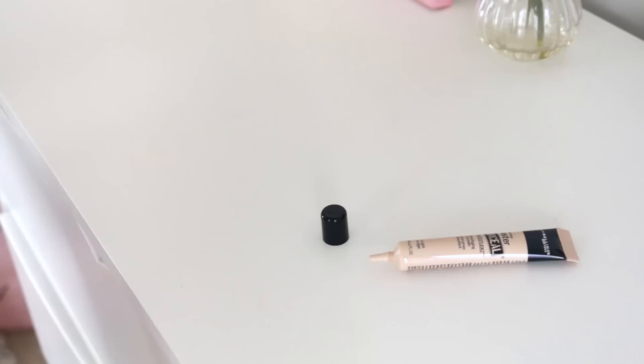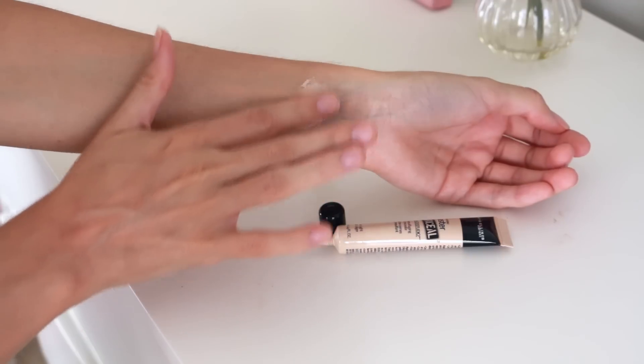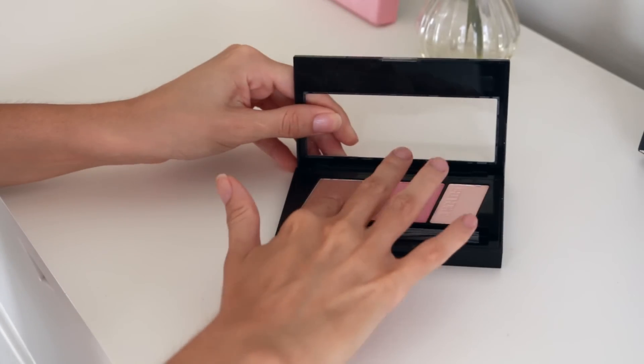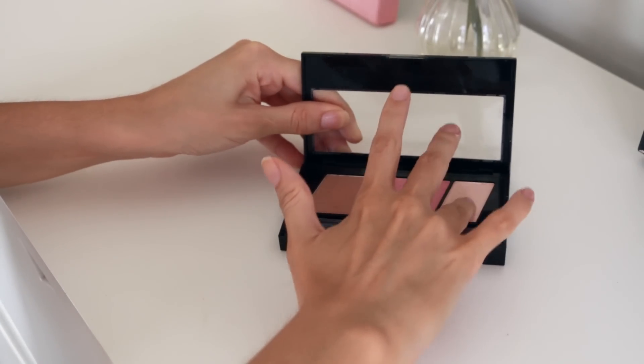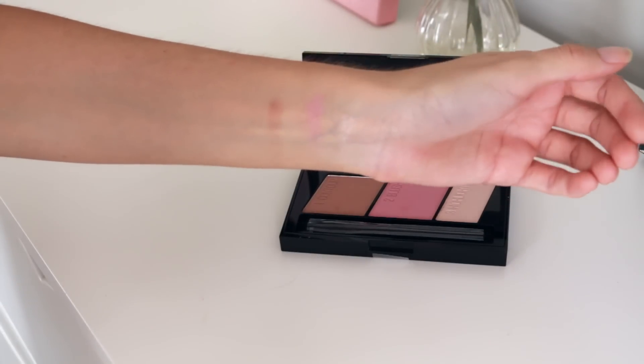Then the next thing I bought from Maybelline is the Maybelline Master Conceal Camouflaging Concealer in the shade 20 Light — this isn't out in Australia yet so I'm excited to try it. And then I also got the Maybelline Master Contour Face Contouring Kit. This looks so pretty, I've also seen this all over YouTube. I just got the shade 1 Light to Medium. It's so pretty — I love that highlight shade, can't wait to try this.